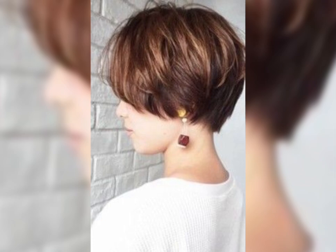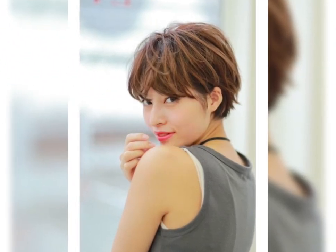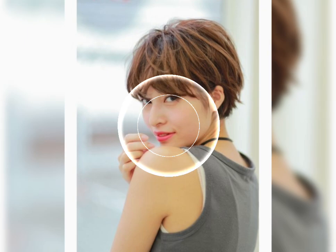The bob haircut can be worn by women of all ages and hair types. It is a low-maintenance hairstyle that requires less styling time than longer haircuts.